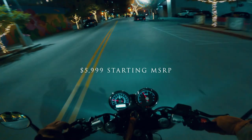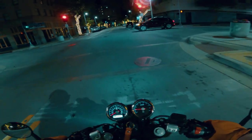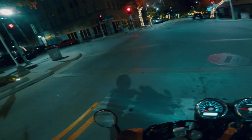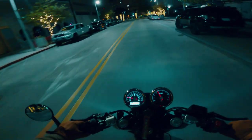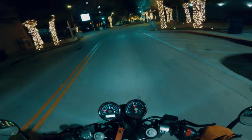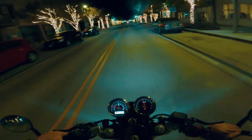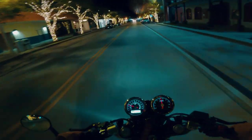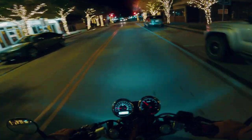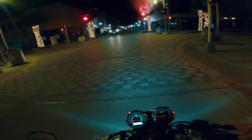I looked up the price and found out it's actually one of the cheapest bikes you can get brand new. I was absolutely blown away — not just by how it looked but by how affordable it was. I looked into where to find it, and there was a dealership not too far from where I lived in New Jersey at the time. I swung a leg over it and bought it on the spot. On top of the price, it had a three-year unlimited mile warranty — I couldn't have been more sold.